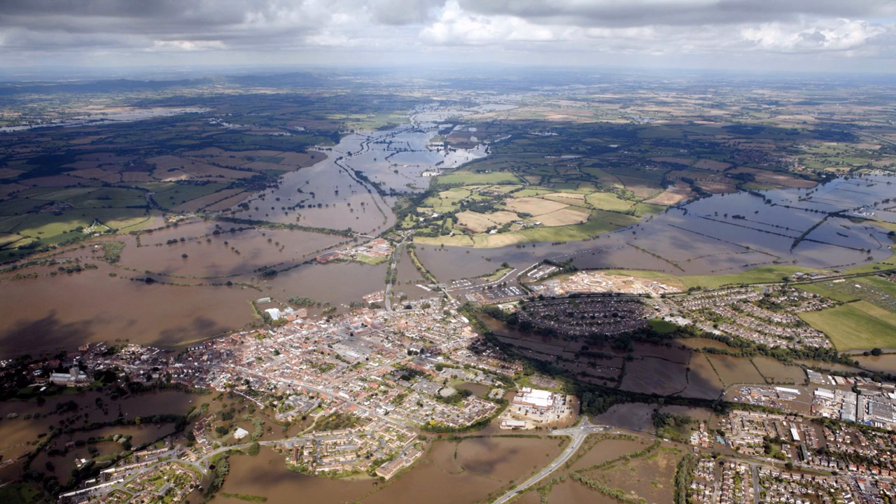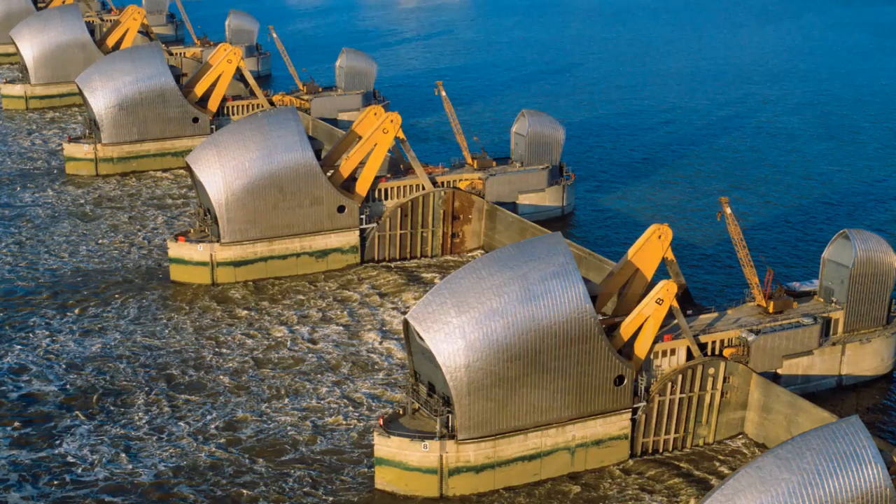My first example is to do with flooding. We're often told that in Britain one effect of climate change is to increase the frequency with which rivers flood. I was looking for some evidence that the frequency of flooding is actually increasing. One source of evidence comes from looking at the Thames barrier.